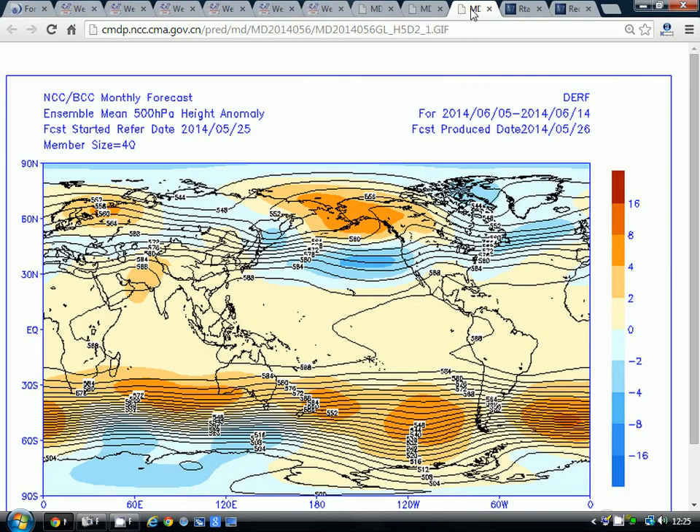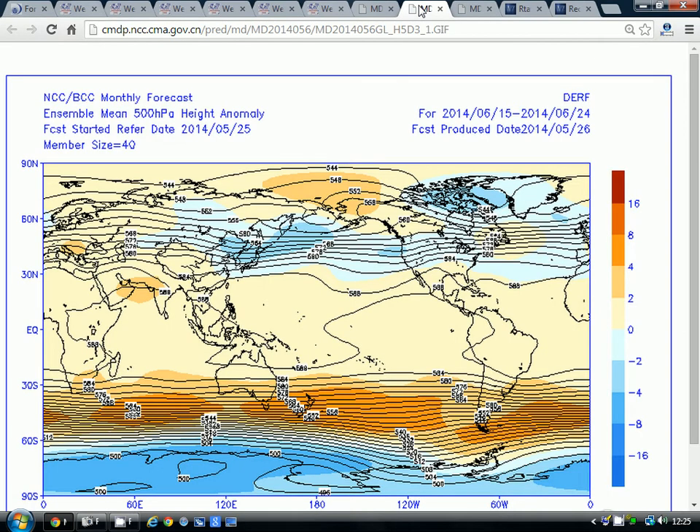Let's have a quick look at the 500mb height anomalies for the Beijing Climate Centre, broken down into 10-day periods. The first 10-day period takes us from the 5th to the 14th of June. Blue again means below-average heights, so the idea is that we're bringing Atlantic troughs in across the country — it is reasonably unsettled through this period.